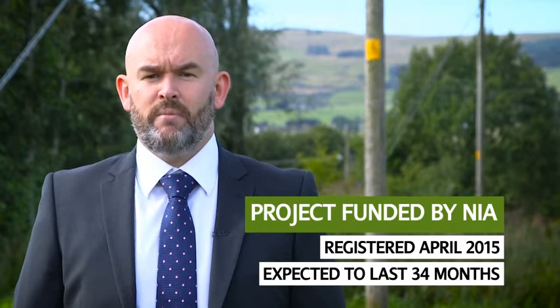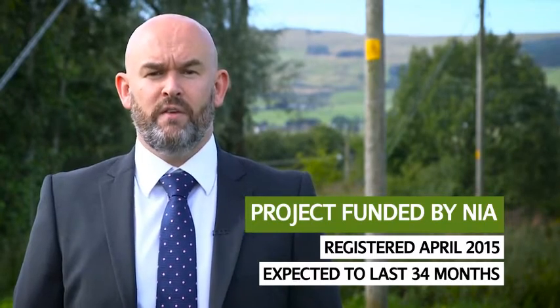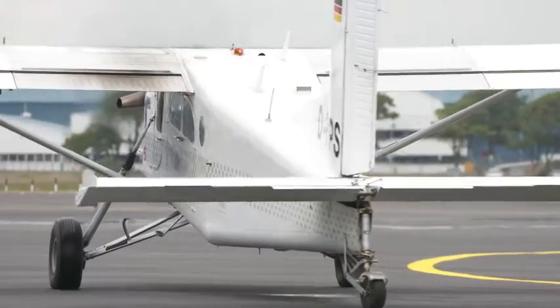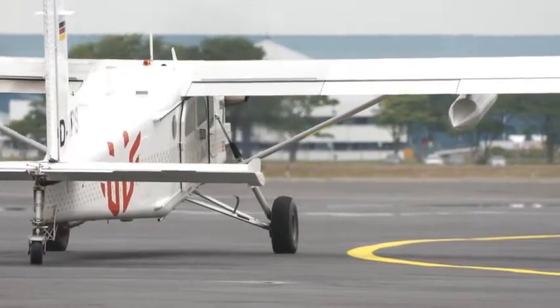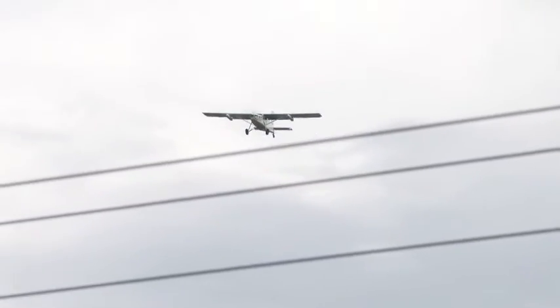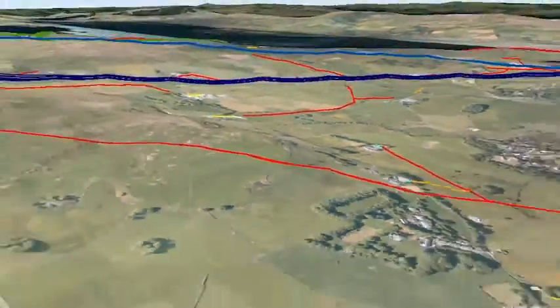SP Energy Networks believe that innovation is a strategic variable that affects all of our businesses and activities. Virtual World Asset Management is a flagship innovation project which will lead to the modernisation of our current processes and significant benefit for the customers we serve. This truly innovative project will see aircraft fitted with light detecting and ranging technology fly 26,000 kilometres of overhead line network over a two-year period, bringing together a detailed 3D model and data set of our network.